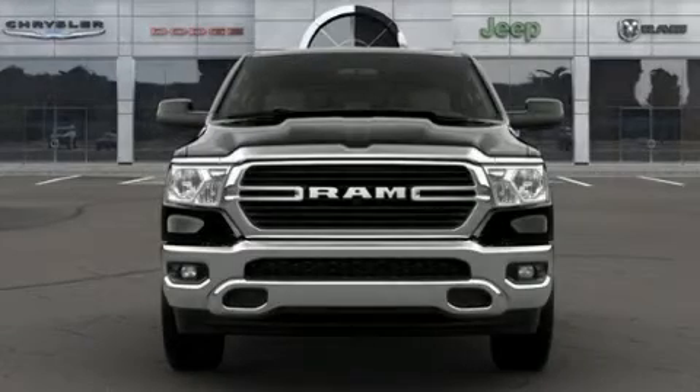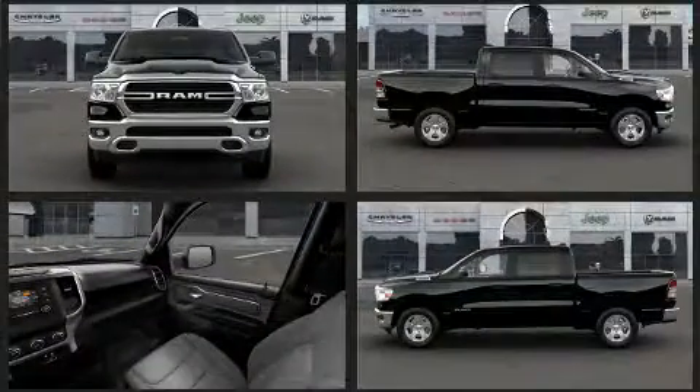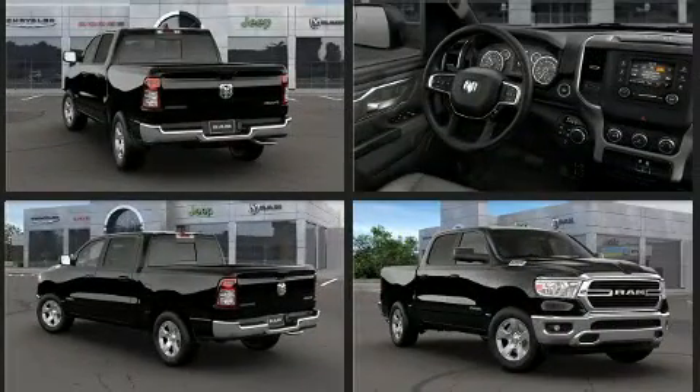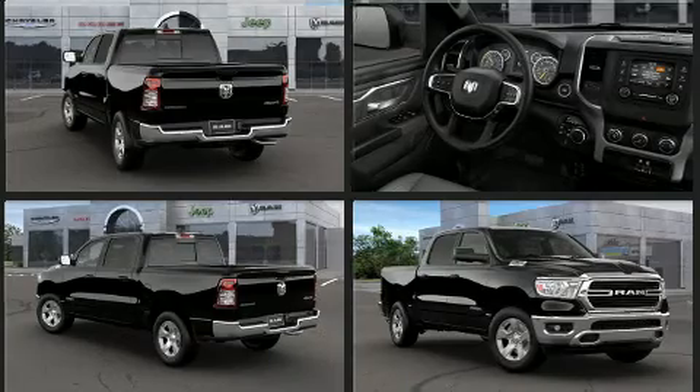Come test drive this 2021 Ram 1500. Top features include power windows, delay-off headlights, a tachometer, a trip computer, and remote keyless entry. Passenger security is always assured thanks to the various safety features, such as dual front impact airbags with occupant sensing airbag.